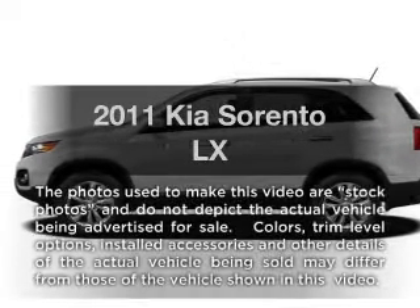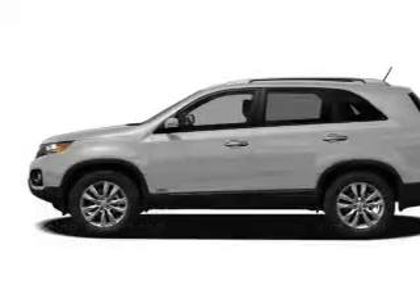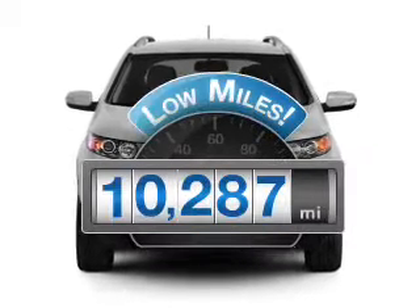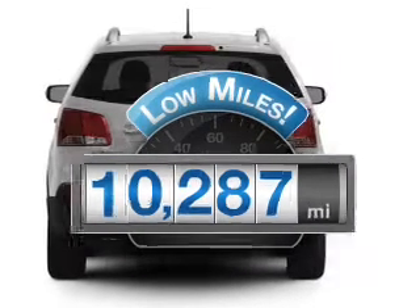Introducing the 2011 Kia Sorento. If you're looking for a first-rate auto, this one could be yours today. A low odometer reading makes this vehicle a great value at this price.